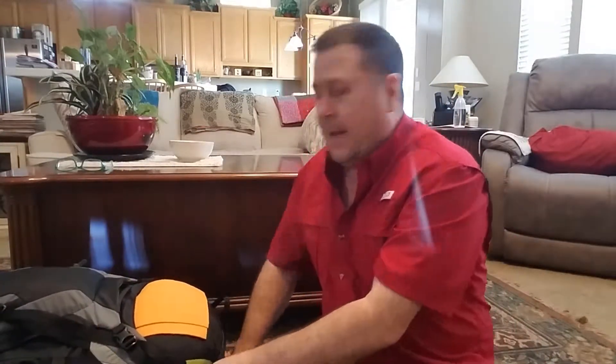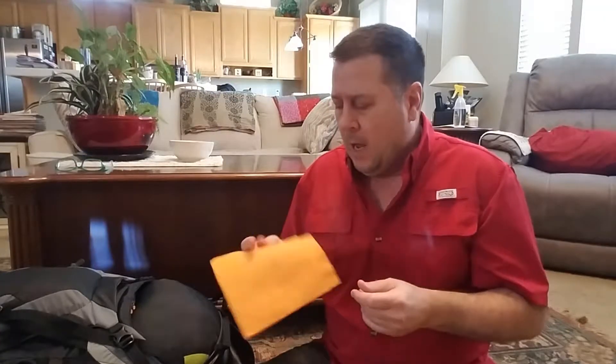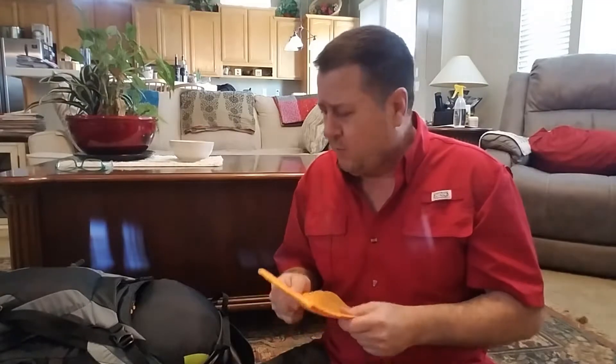I'm using the Deuter Futura Vario 50+10 bag — I like it a lot. Now here's something I haven't seen anybody carrying, and I'm excited to debut it: a piece of ShamWow. I got a sample at a hardware store and thought it would be great to wipe down the tent for condensation, dew, or light rain on the fly, so I don't pack extra moisture or weight. ShamWows soak up moisture really well and squeeze out terrific.